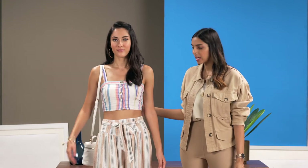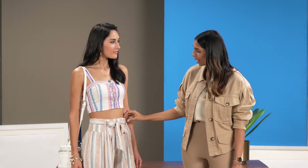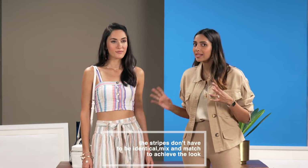So if you don't want to go the ladylike way for brunch, another look that I suggest is stripes. It's a huge trend for the season. What I love honestly about this look is that one, it's a coordinated set — super easy to throw on when you can't decide what to wear. And two, that the stripes are not identical.